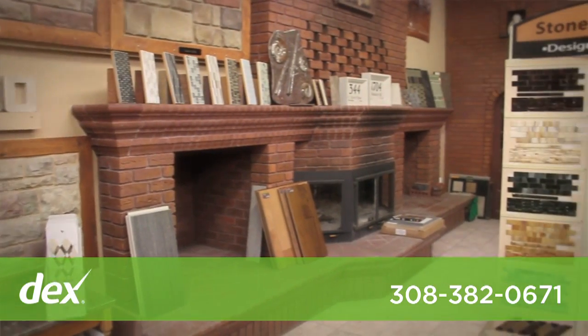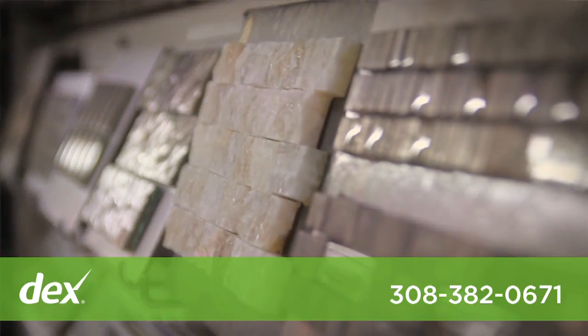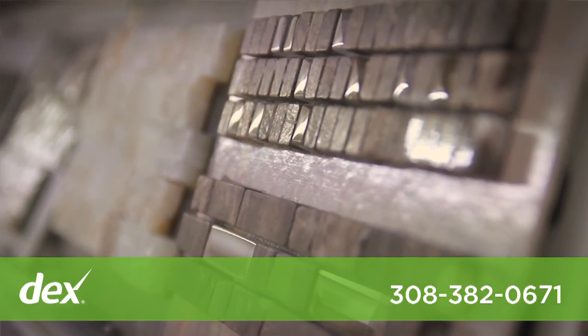We do pavers. We have installation crews. We can help you design, put your floor plans out, design on the floor, and do your backsplashes.